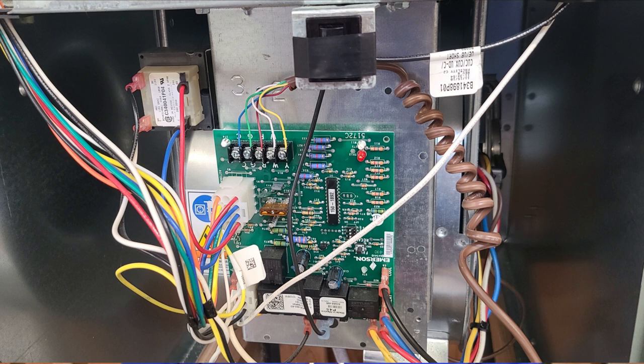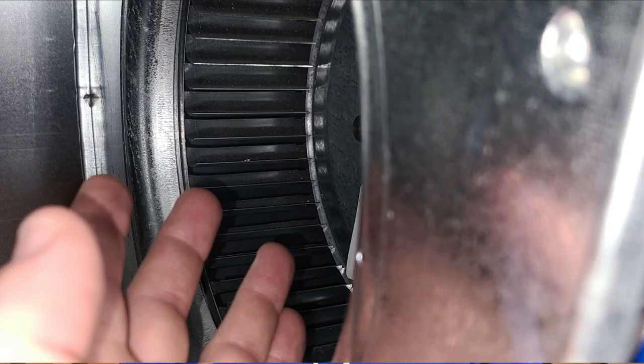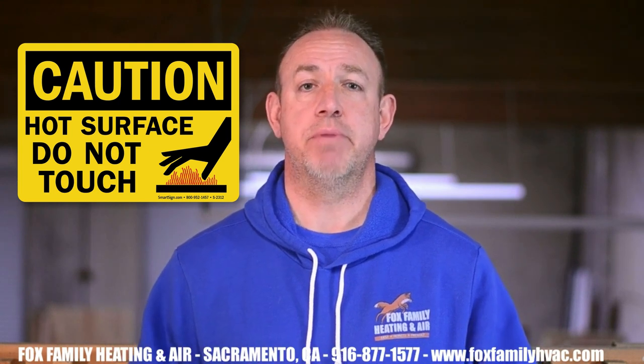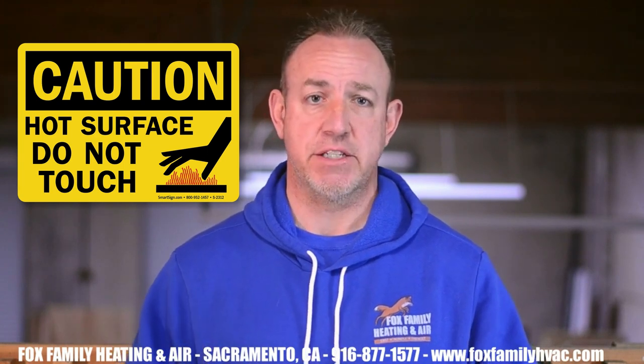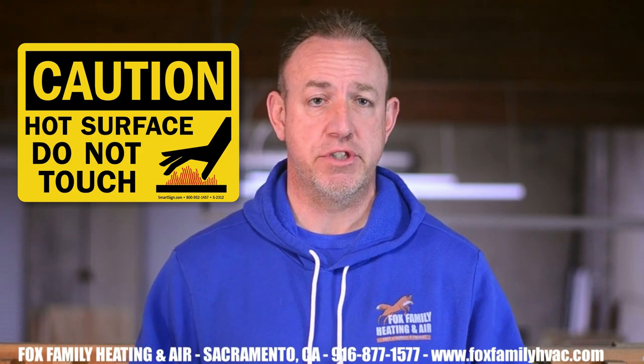There are high and low voltages that can shock a person. There are also lots of moving parts that can damage body parts, namely hands and fingers. The furnace also produces hot surfaces within the furnace compartments and around the housing, which can cause severe burns. There is an actual flame produced by the ignition and startup of a gas furnace, which can cause severe burns and damage to the person or property.